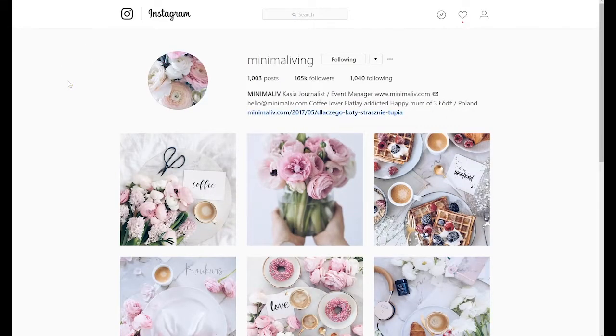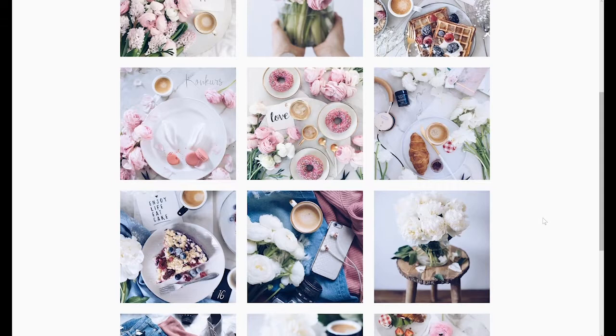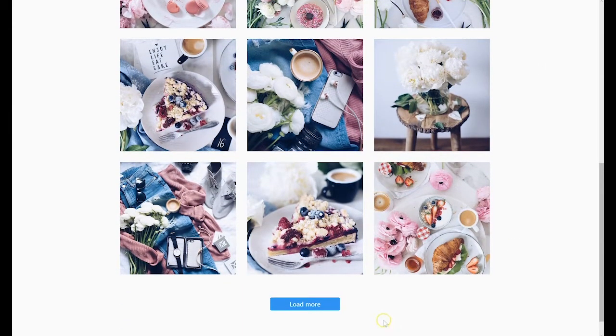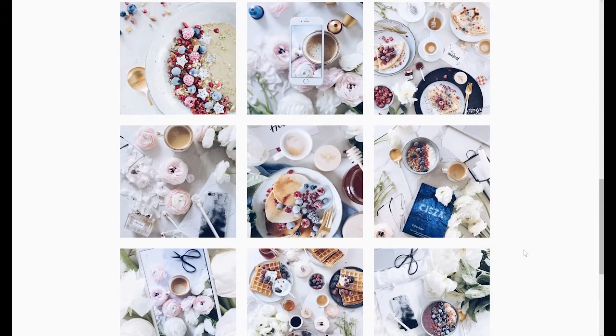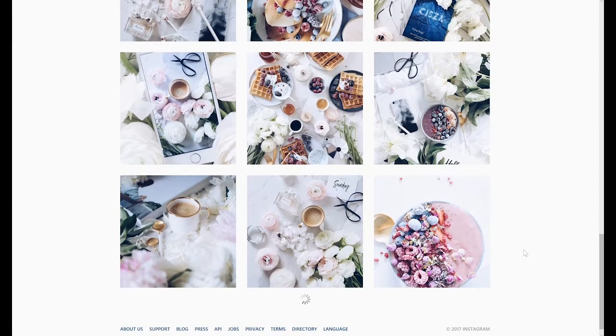The next one is Minima Living. Again, you can see that she has really the same color and the same theme and palette going through her whole Instagram account. A lot of pinks, white, and take a look at the style of pictures — they're all pretty much busy. They're really beautiful, don't get me wrong, but a lot of things are going on in every single image she has.